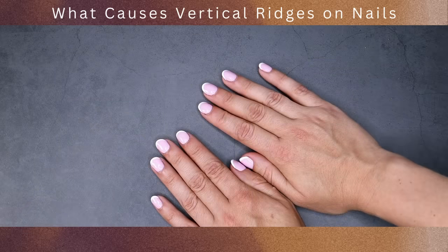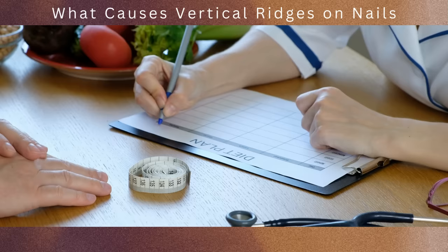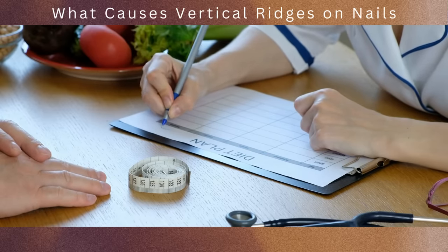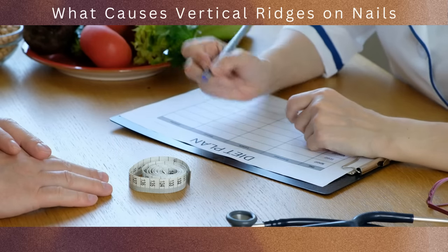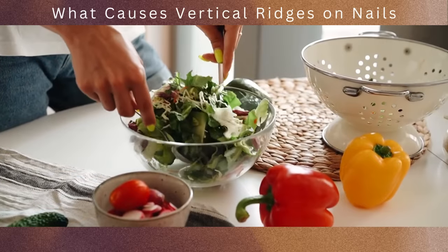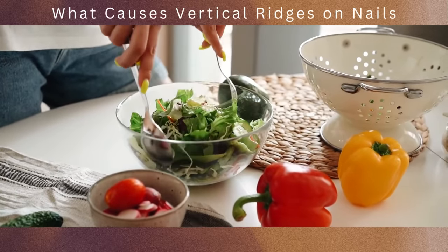If you suspect a nutritional deficiency as the cause of the vertical ridges on your nails, it's advisable to consult with a healthcare provider or a registered dietitian. They can assess your dietary intake, conduct appropriate tests, and provide guidance on proper nutrition and supplementation if necessary. Maintaining a well-balanced diet that includes a variety of nutrient-rich foods is key to promoting overall nail health.